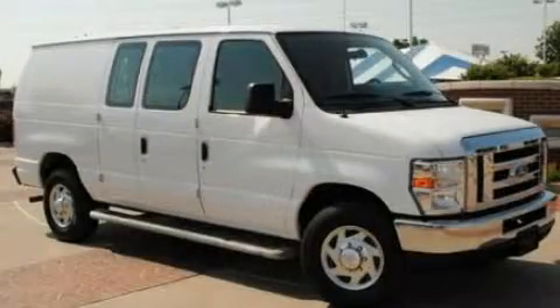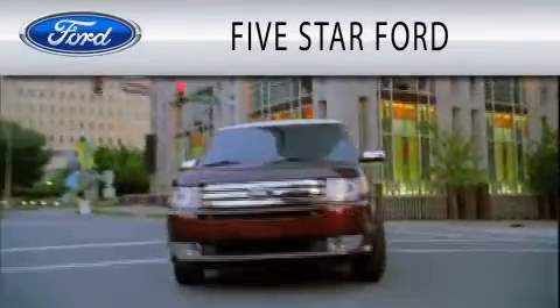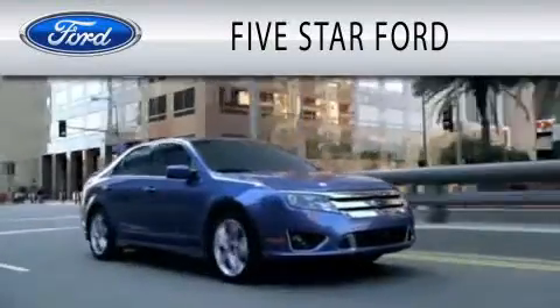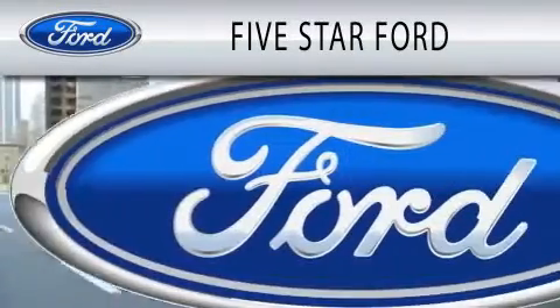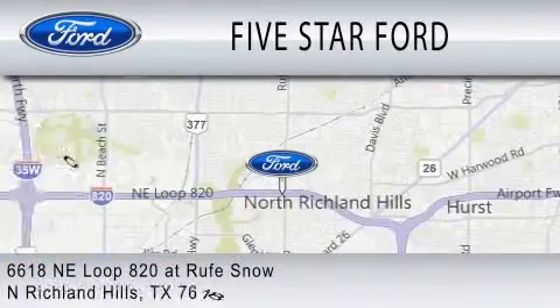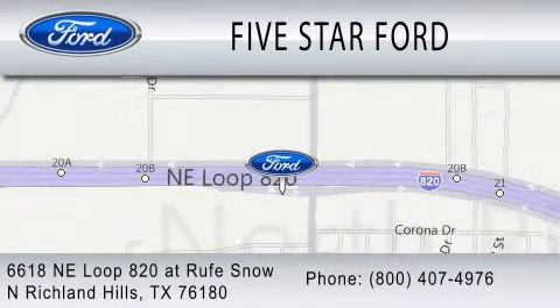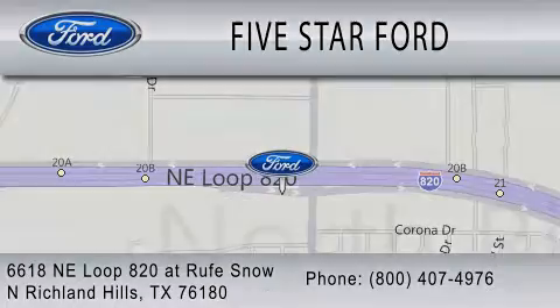Call or visit us right now and arrange your test drive today. Five Star Ford is dedicated to doing everything possible to ensure that the experience you have selecting your vehicle is as pleasant as possible. We are located at 6618 Northeast Loop 820 at Roof Snow in North Richland Hills. Thank you.